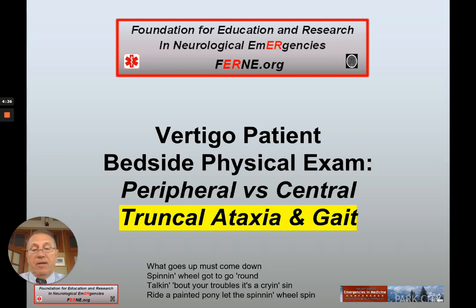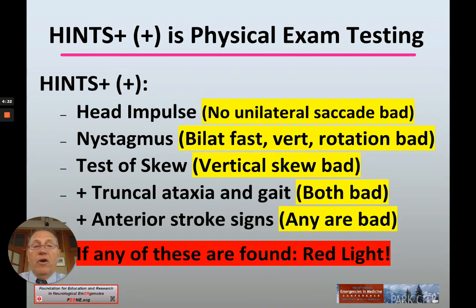The topic of truncal ataxia and ataxic gait is part of an overall HINTS physical exam in the dizzy patient with acute vestibular syndrome. HINTS plus one more includes: head impulse, nystagmus, test of skew, adding truncal ataxia and ataxic gait, and looking for anterior stroke signs.